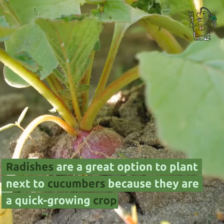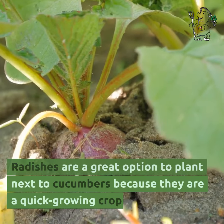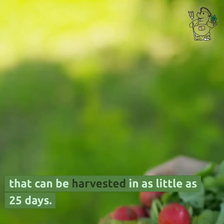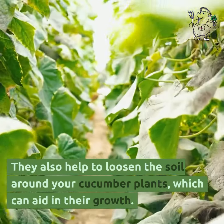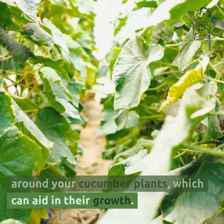Radishes are a great option to plant next to cucumbers because they are a quick-growing crop that can be harvested in as little as 25 days. They also help to loosen the soil around your cucumber plants, which can aid in their growth.